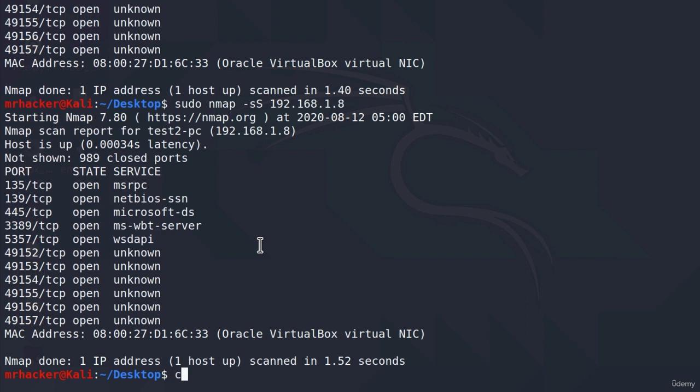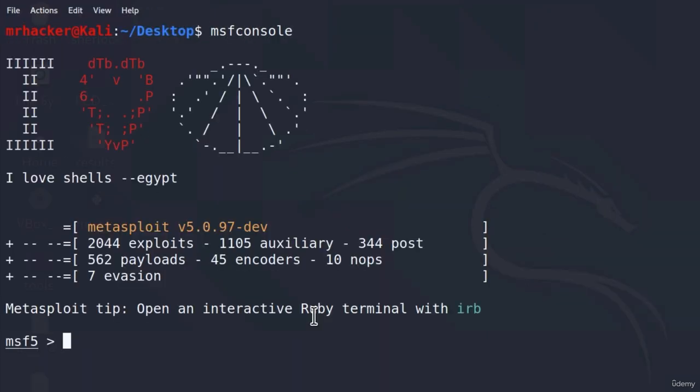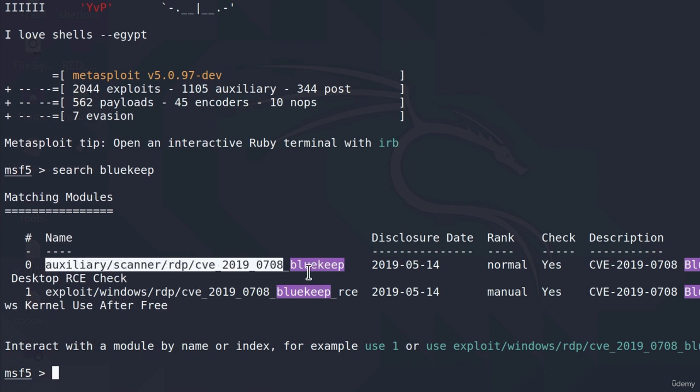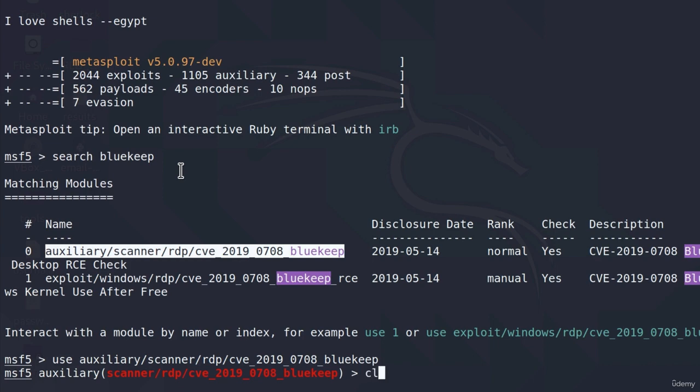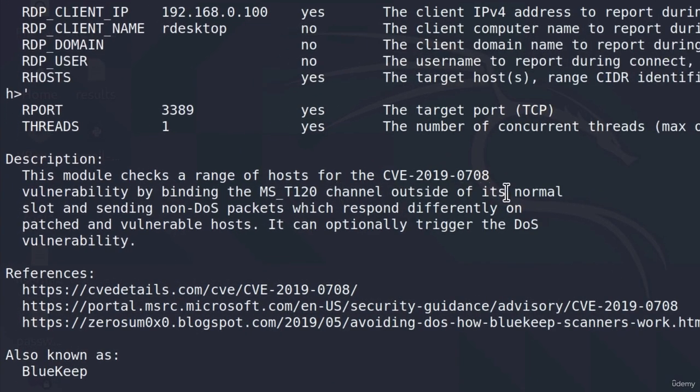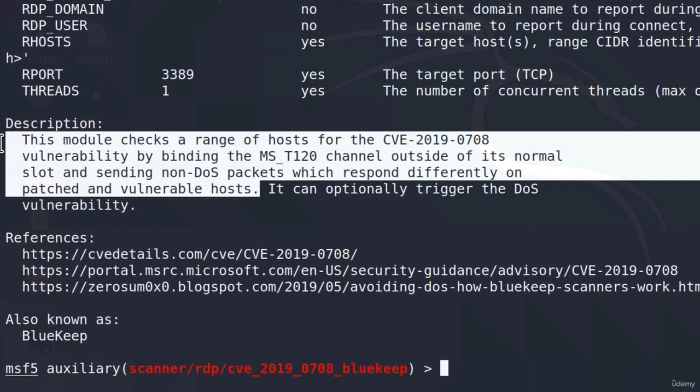Let's see whether it is vulnerable or has been patched. If I open MSF console, the exploitation is similar to EternalBlue. We have an auxiliary module that will tell us whether the target is vulnerable without exploiting it, and then we have an exploit that will gain access and give us a meterpreter shell. We can type 'search bluekeep' and press enter — we will see two results: the auxiliary module and the exploit. Let's go with the auxiliary module first. This module checks a range of hosts for the BlueKeep vulnerability by binding a channel outside of its normal slot and sending non-DoS packets which respond differently on patched versus vulnerable hosts.